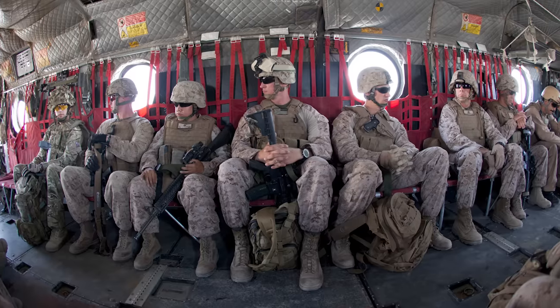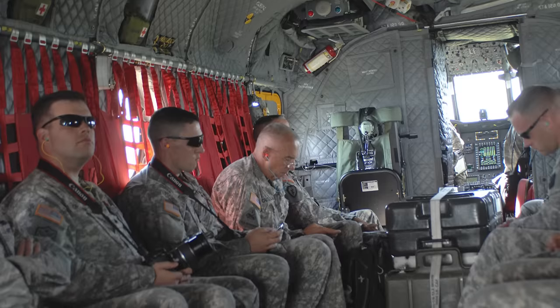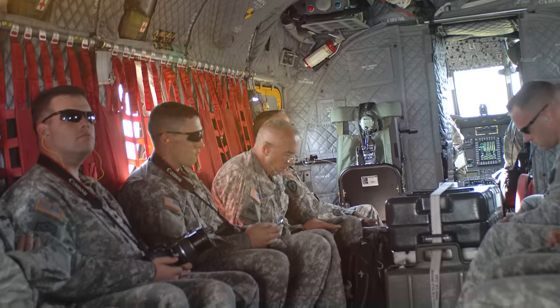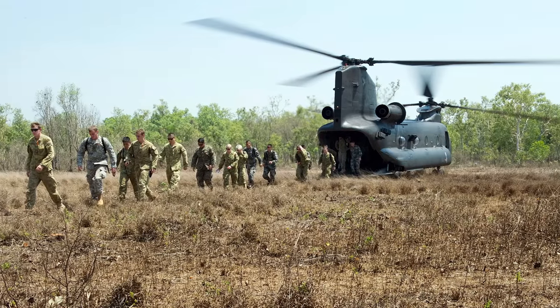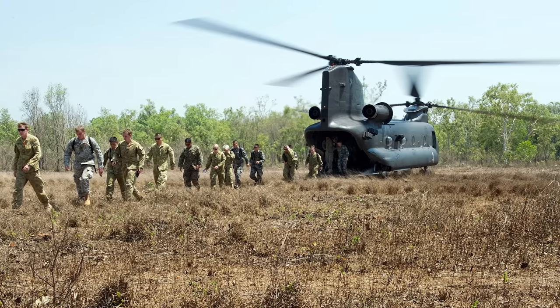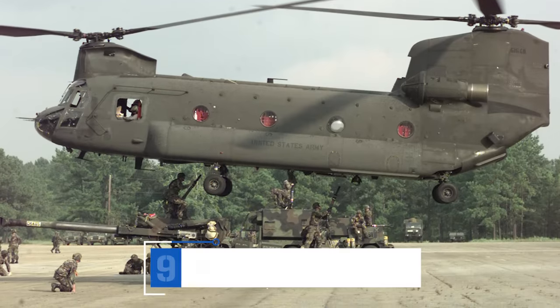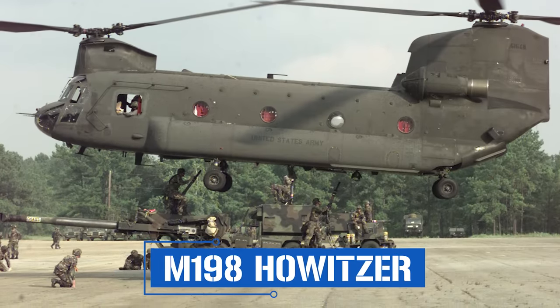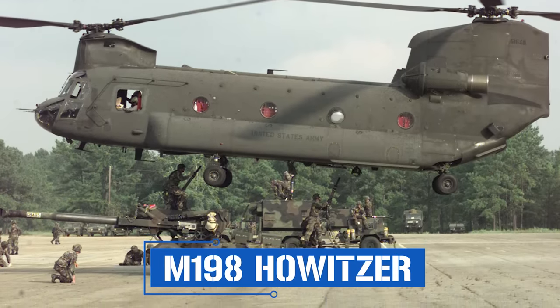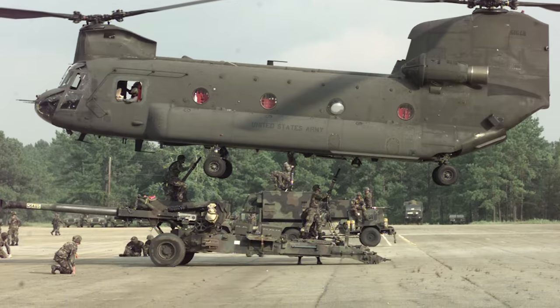Typical internal loads include 33 soldiers and their gear, 24 stretchers with attending medics and equipment, or some combination of these. Most loading and unloading is done via wide ramps in the rear of the fuselage, though various side doors can be used as well. CH-47s are also capable of carrying bulky items like M-198 155mm towed howitzers, which can weigh about 16,000 pounds, slung from hardpoints under the fuselage.